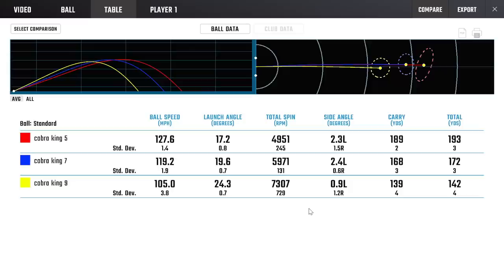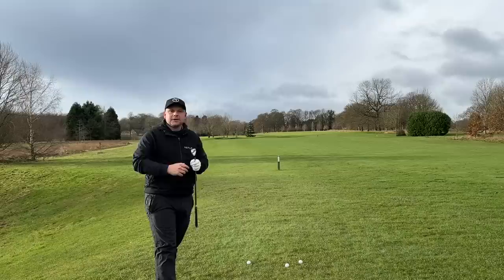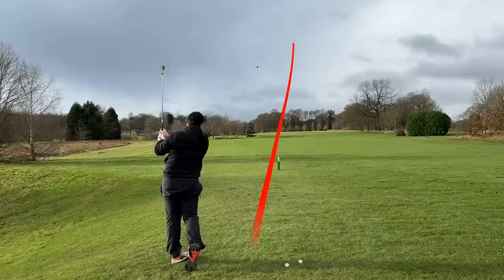All those numbers are pretty good: a five iron that carries 190, a seven iron that carries 168 — for me 165 to 168 is pretty good. The big thing is those average deviations: just two, three, and four yards, so not a lot of deviation — quite consistent. I like the spin numbers as well: a five iron spinning at pretty much 5,000, a seven iron at around 6,000, and a nine iron at about 7,500, with a few really bad strikes in there but still showing quite a bit of consistency.